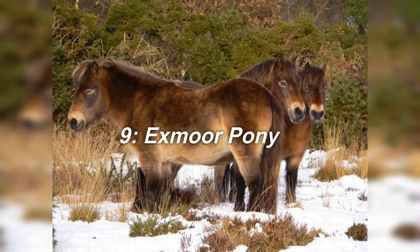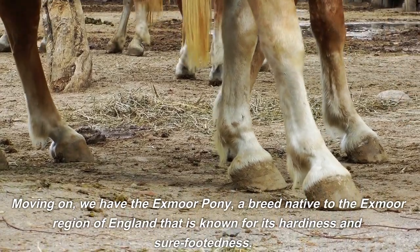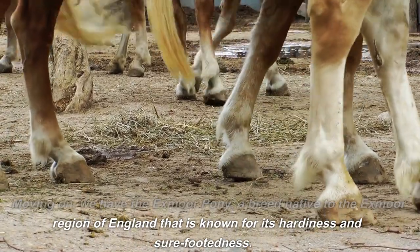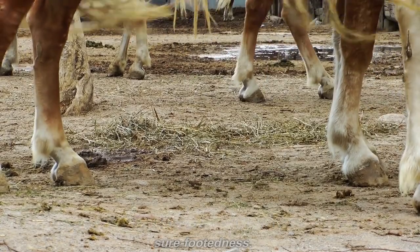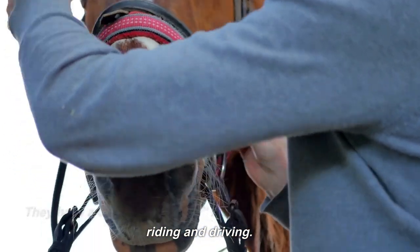9. Exmoor Pony. Moving on, we have the Exmoor Pony, a breed native to the Exmoor region of England that is known for its hardiness and sure-footedness. They have a distinctive mealy muzzle and are often used for riding and driving.